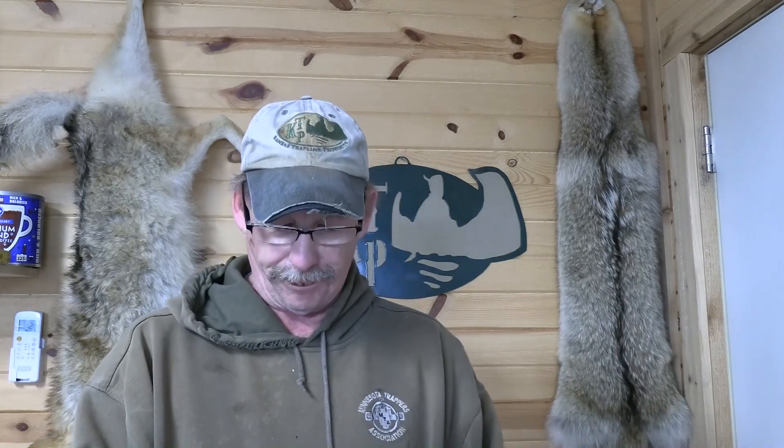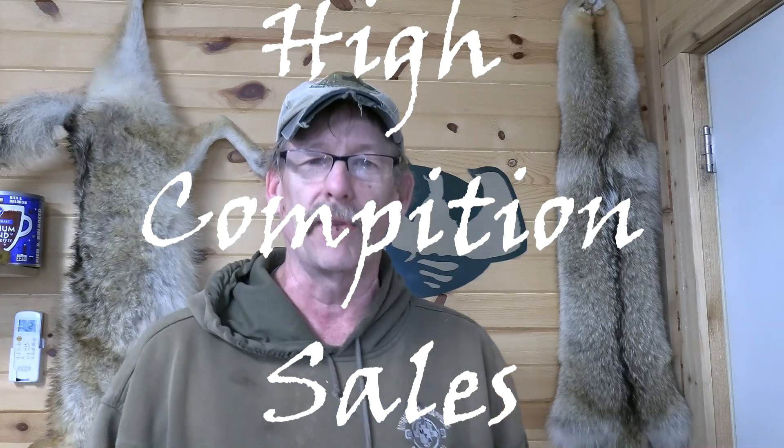Not everybody is going to buy that one super lure. Established products like Carmen's Canine Call, Gorman's Coyote, Cavin's Gusto, Hiawatha Valley — those products have the faith of the public. But when you get into this business, understand the public doesn't have faith in you yet. Nothing against you — they just don't know what you've got. You need 141 ounces if you're doing 2-ounce bottles at $14 a piece.